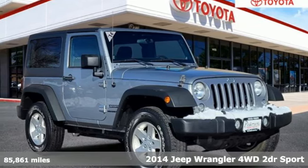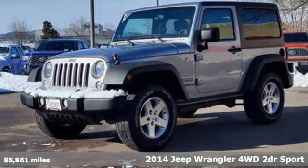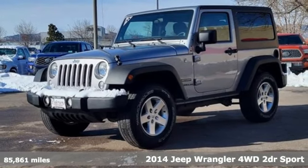Here's a 2014 Jeep Wrangler. Journey anywhere in a Jeep. And it comes with all the amenities you need.